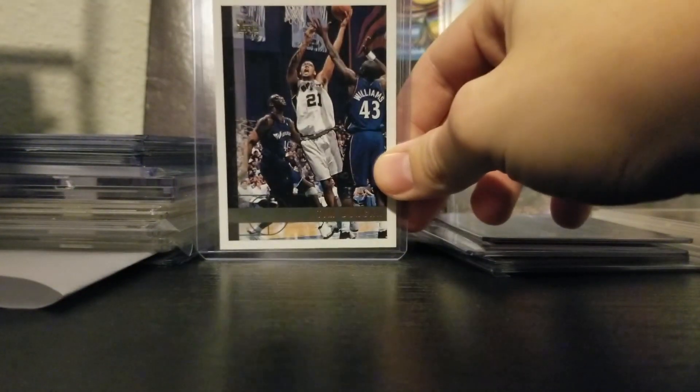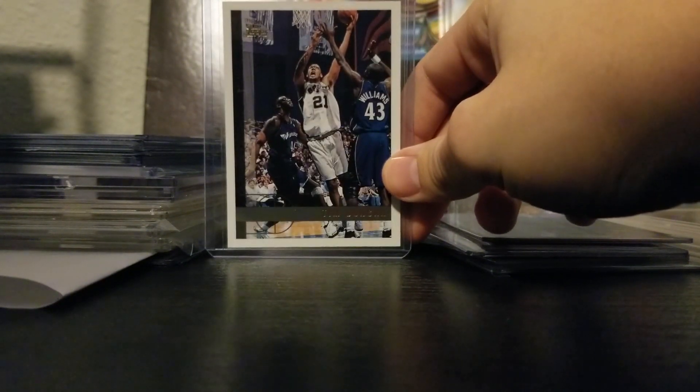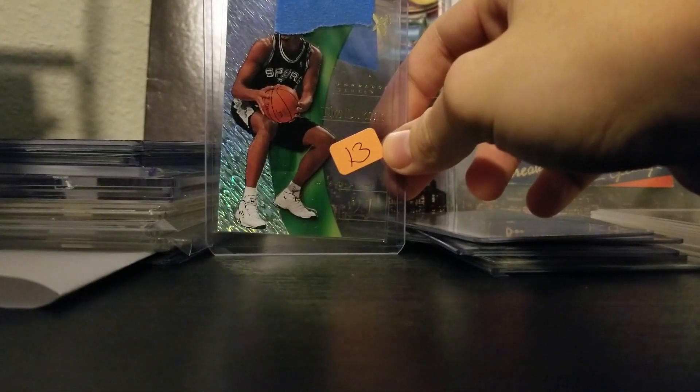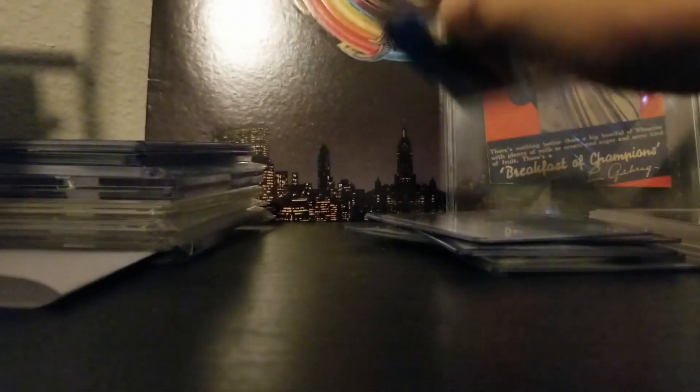Basketball-wise, I got a few Tim Duncans before the price spiked up. There's a rookie card here — a little off-centered but besides that looked really sharp. And I got an EX Tim Duncan. I really like these, really sharp cards. Wish they made more stuff like this today.